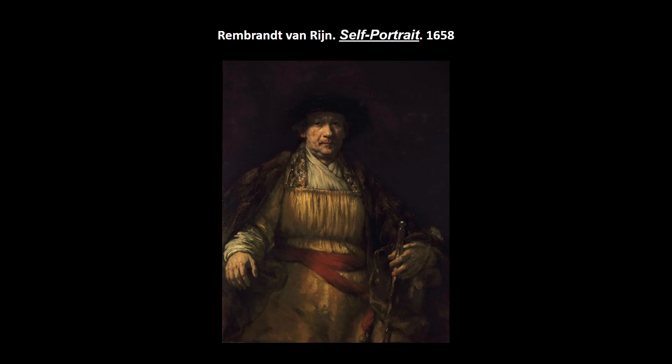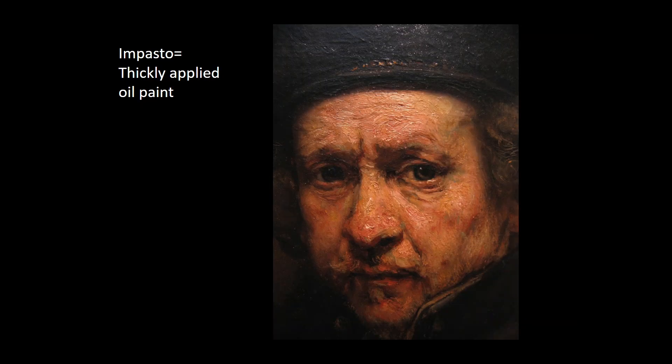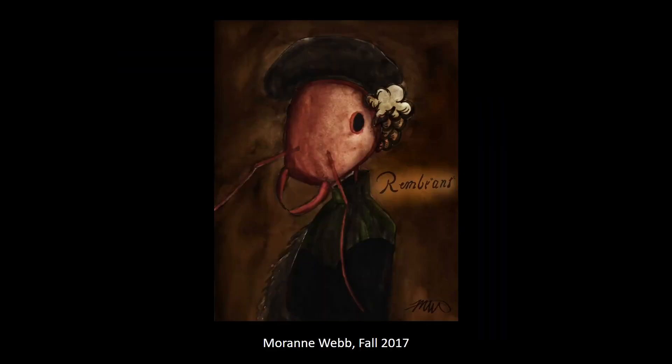He was definitely aware of Dürer — a famous northern artist who also did many self-portraits and used this frontal pose. Rembrandt looks perhaps a bit more timid than Dürer's frontal portrait. Rembrandt is a very important one to know. He uses thickly applied oil paint — impasto. The details in his self-portraits become more and more painterly as he gets older — he's no longer trying to hide the paint as he did when he was younger.